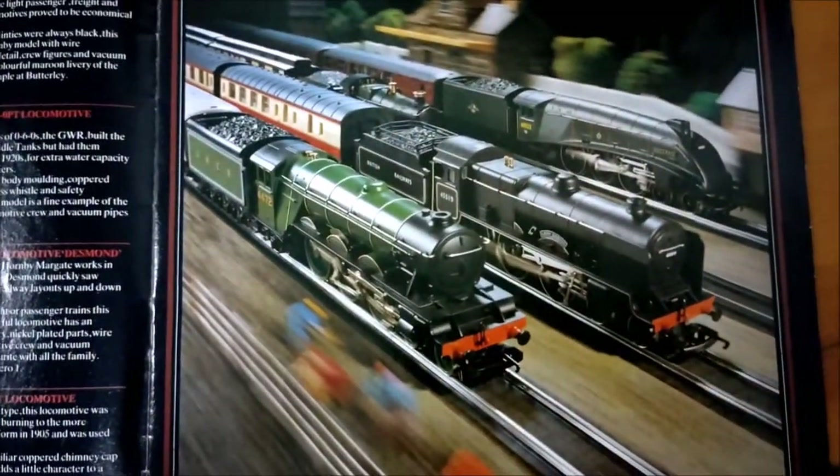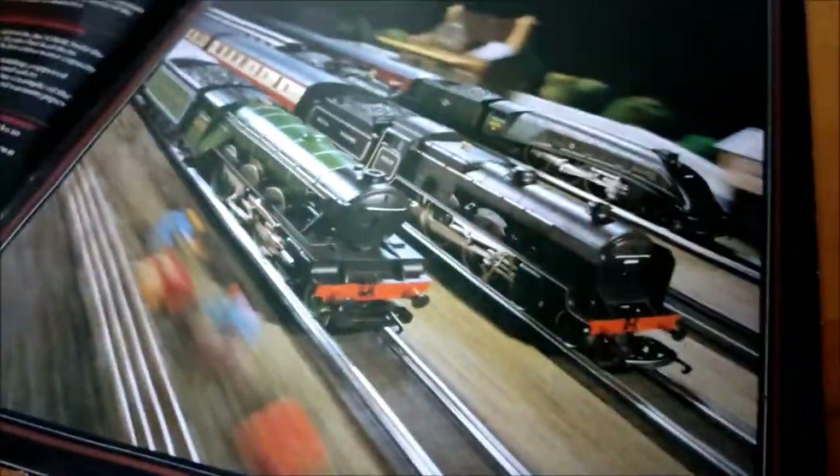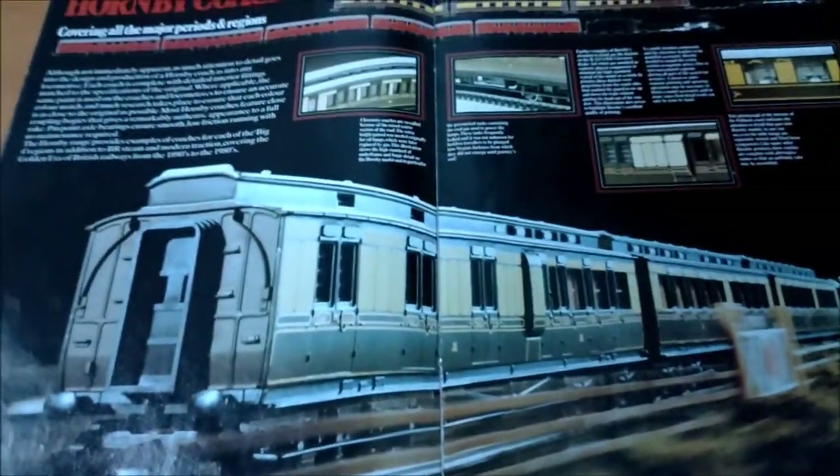Nice bit of panning to get the zoomed action — to get the feeling of speed. I like that. That's really quite good. I mean, more of it should be like that. They've gone for the speeding effect there.